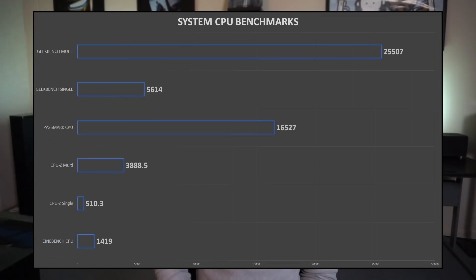So first let's take a look at the CPU benchmarks. Running on liquid cooling, the CPU was able to hit its max speed of 4.3 GHz on all cores and maintain that throughout the test. I didn't have any issues with throttling or anything with this H55 cooler.